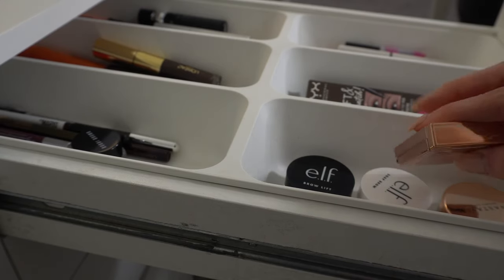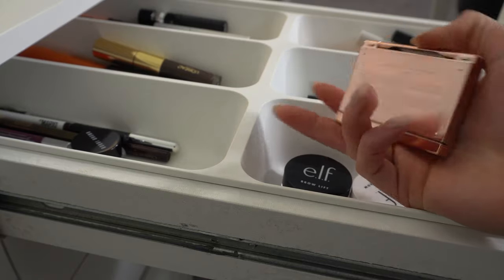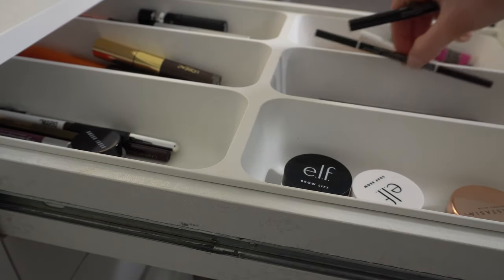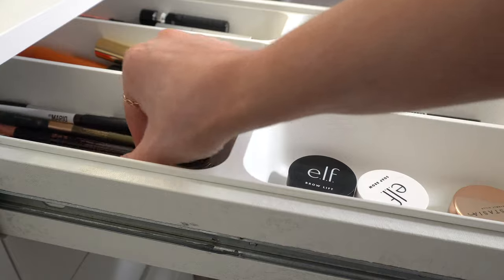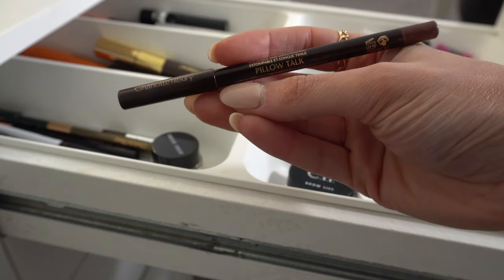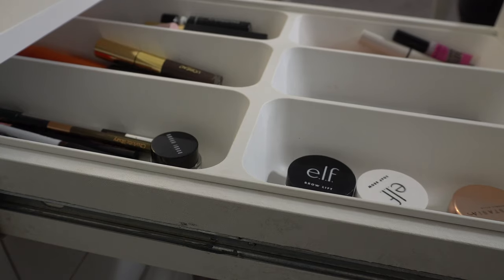For the brows, maybe I'll go back to Patrick Ta Brow Wax. I've kind of been laying off this one a little bit lately, but I still love it, so I think we'll do that. And probably just fill in with a little bit of the NYX Lift and Snatch Brow Pen. I kind of have a vision for a purple-y makeup look today, so I want to do a purple eyeliner — Charlotte Tilbury Pillow Talk Liner. It's kind of a wine color. And then I'm going to pull out the Roller Lash for mascara. And that is everything.